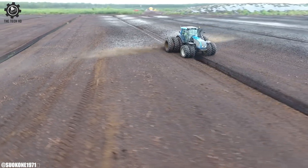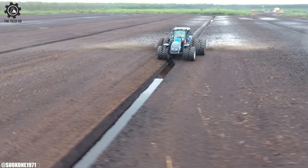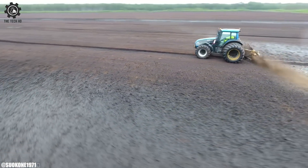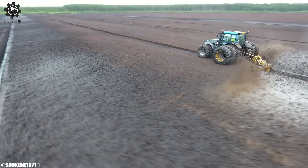As the focus on responsible land use intensifies, the OJK 1.3 Harvester plays a crucial role in fostering productive and environmentally conscious peatland cultivation.